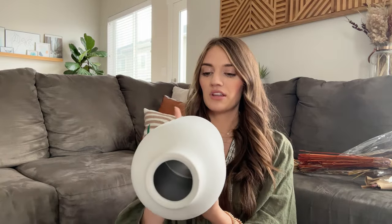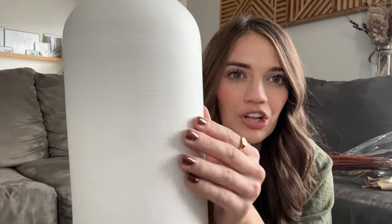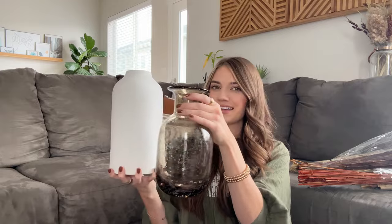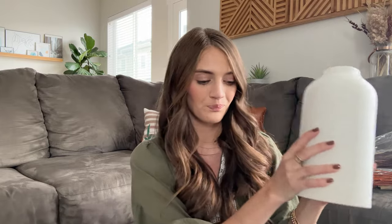This is the vase I got from Target — it's from the Threshold line and it's just a beautiful ceramic vase with a nice little texture, so it doesn't look like a plain white base. It has some nice texture detailing. I feel like together these vases can complement each other nicely. They're not going to be sitting right next to each other — they'll be in the same room but not by each other. Since this one is a white color, I feel like I could keep it out year round, which would be really nice as a staple piece for my home.